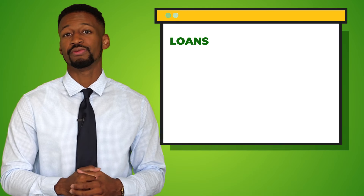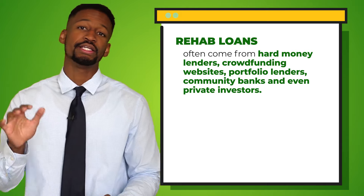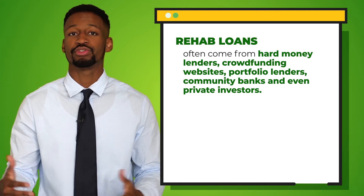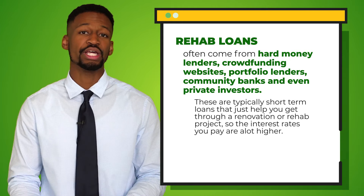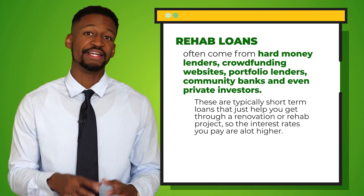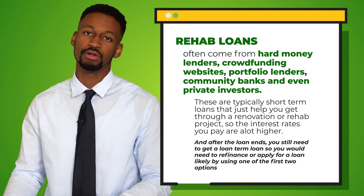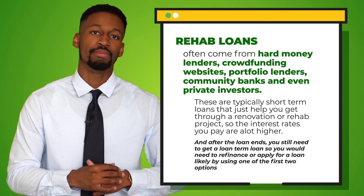Portfolio loans are closely related to commercial loans with some great advantages. For properties that need renovation, a popular option is getting what is called a purchase rehab loan. Rehab loans come in the form of hard money lenders, crowdfunding websites, portfolio lenders, community banks, and even private investors. These are typically short-term loans that help you get through the renovation or rehab project. The interest rate is usually a lot higher, and after the loan ends you still need to go out and get a long-term loan — so you may need to refinance or apply using the first two options mentioned above.